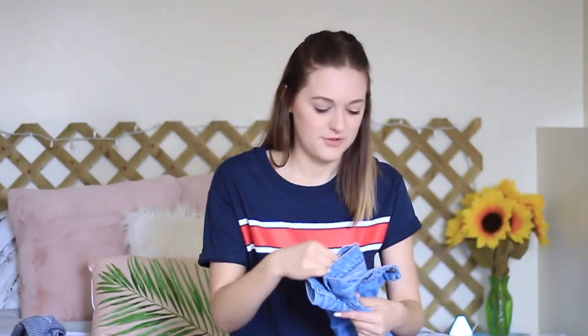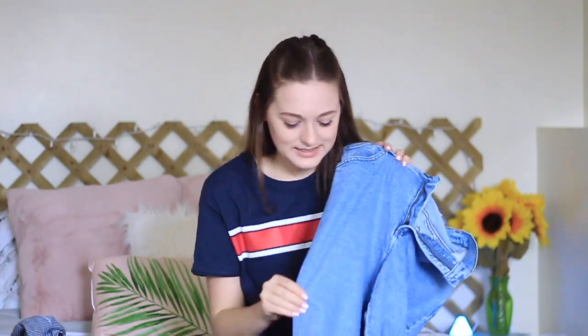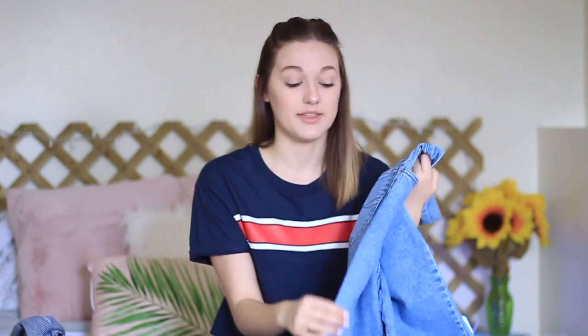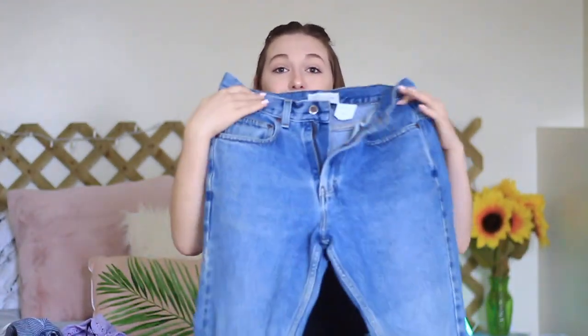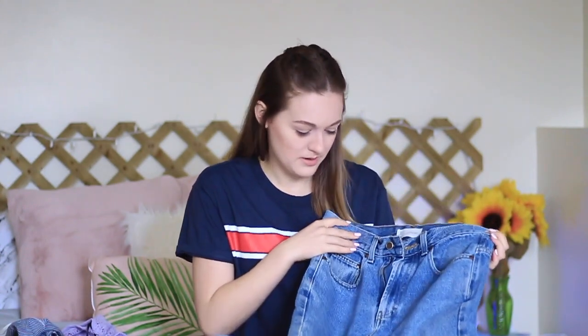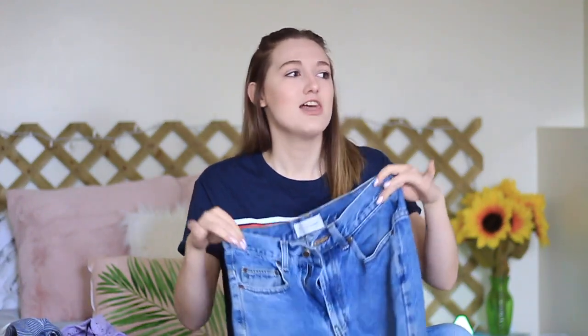These ones are by Faded Glory — a light medium kind of wash. These ones just don't really fit my butt as well as I'd like, so I think I'm gonna cut these into shorts as well. I also got this pair of jeans, which is my favorite pair I got. These ones are BCC Blues — I don't know that brand either, but they are so nice and high-waisted, they look so cute, and they fit my butt and my thighs perfectly. Just like the perfect mom jean.